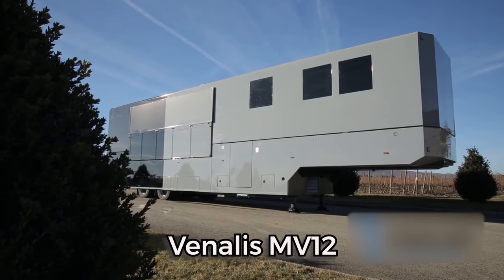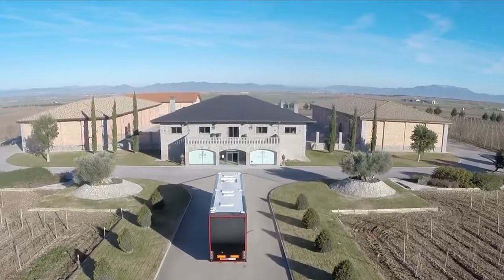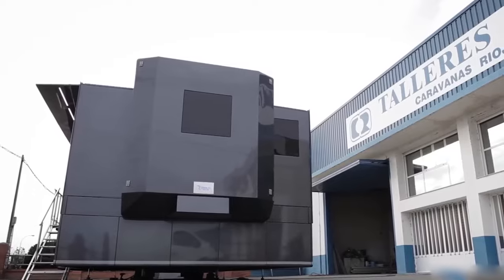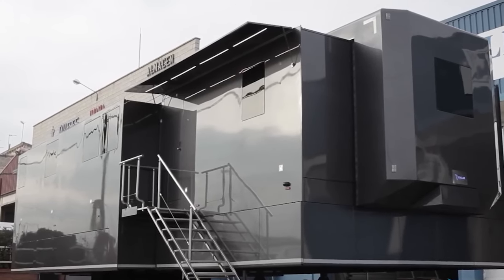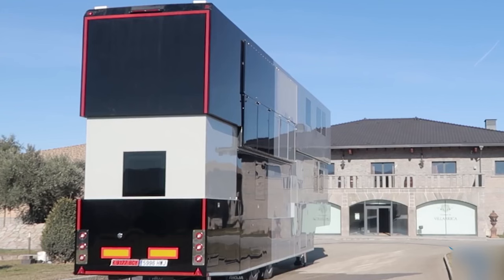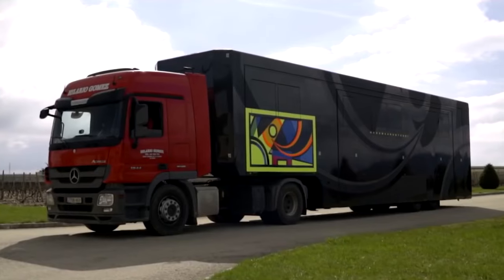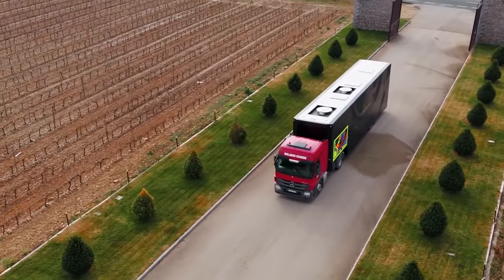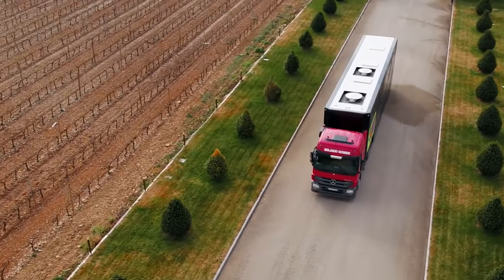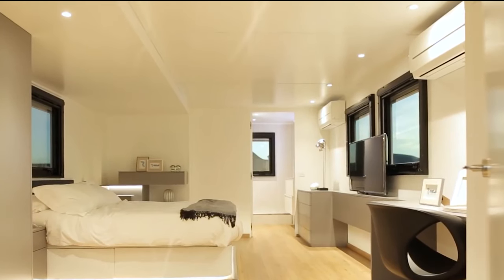The Vanales MV12, a creation of RIOA Vehicles in Spain, is a marvel in the realm of luxury motorhomes. Named after the renowned MotoGP rider Maverick Vanales, this double-decker masterpiece is tailored to his exact specifications. The exterior boasts a sleek aerodynamic design, a visual symphony on wheels. Powered by a robust six-cylinder Mercedes-Benz engine, the MV12 can gracefully reach speeds of up to 120 kilometers per hour, ensuring a swift and smooth journey.